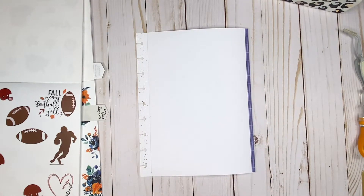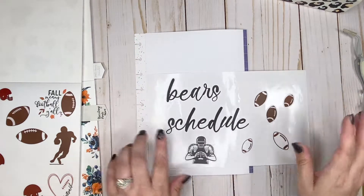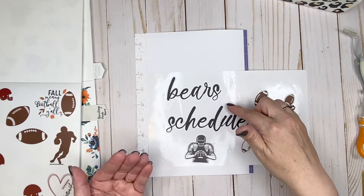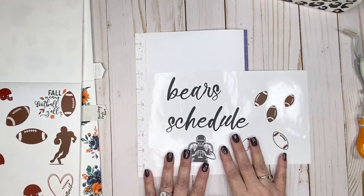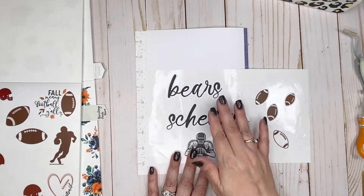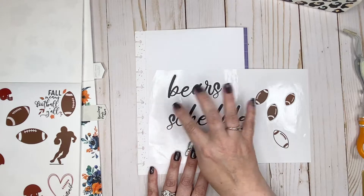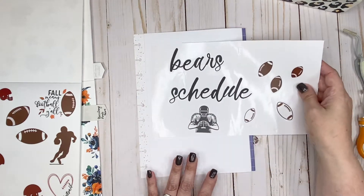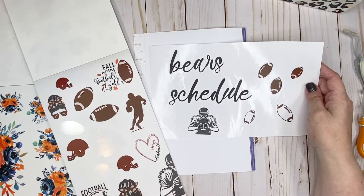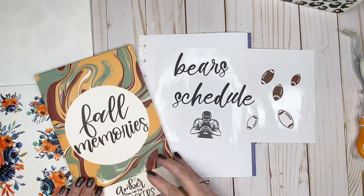Let's work on the cover page first. I already pulled some stickers I wanted to use. I grabbed Happy Planner letter stickers — they come in a larger pack. I love these stickers; they're all in lowercase and work out really well. These were a couple of stickers I grabbed from the Amber Plans Her Day sheet — that's her Fall Memories sticker book.